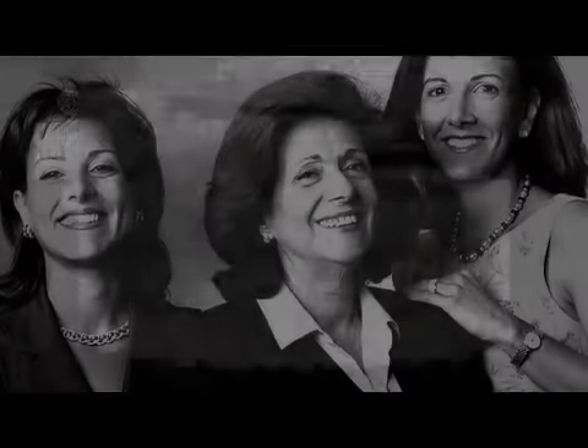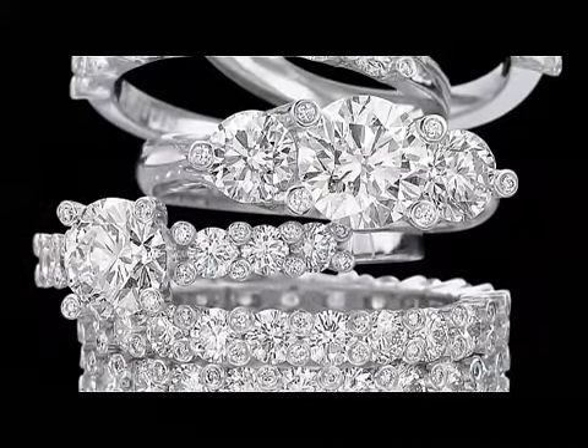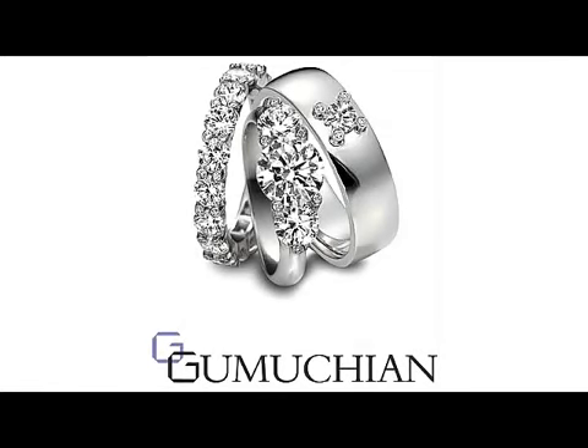If we have to describe Gamushian in a sentence, we believe that 'designed by women, for women' says it all. To view some of Gamushian's greatest collections, please visit an authorized retailer or log on to our website, www.gamushian.com.